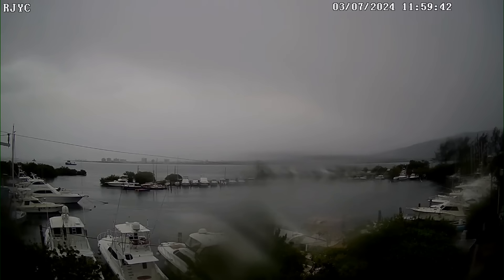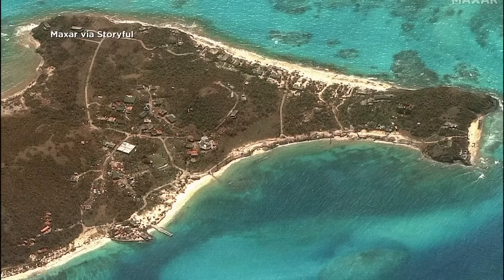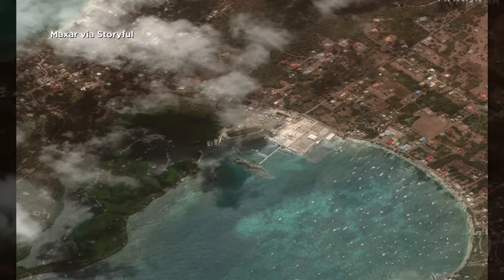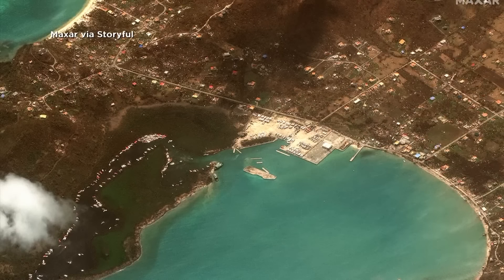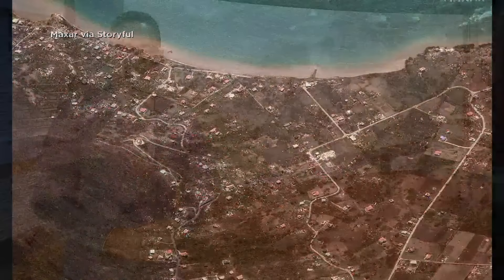Taking a live look now at the Royal Jamaica Yacht Club near Kingston as the island of Jamaica braces for the storm. It's expected to pass very close to the island this afternoon. The storm has already killed six people in the Caribbean as it passed over smaller islands earlier this week. Satellite images show before and after the storm hit Carriacou Island in the Grenadines — it was a Category 4 storm and you can see the damage left behind. The storm then moved through St. Lucia. It's expected to strike Jamaica with devastating winds, damaging waves, and life-threatening flash flooding.